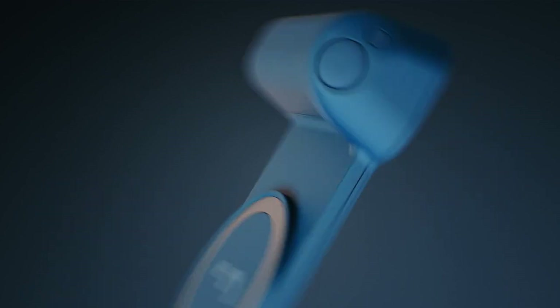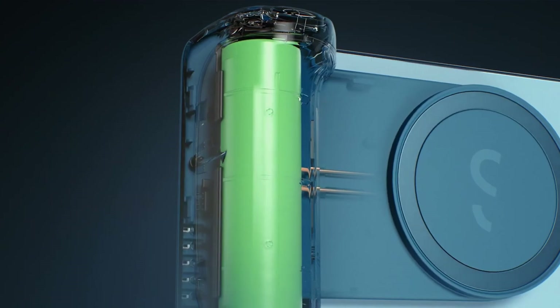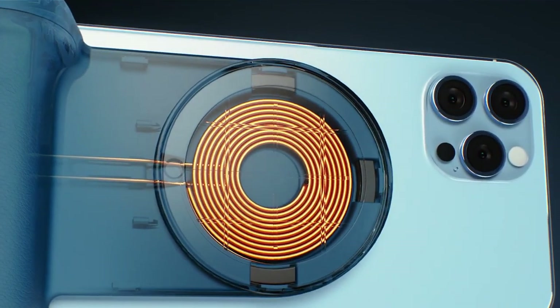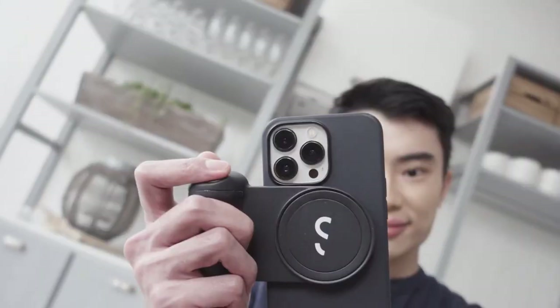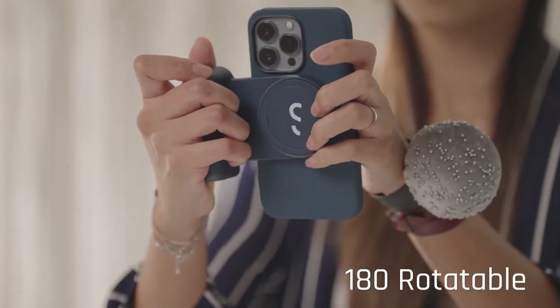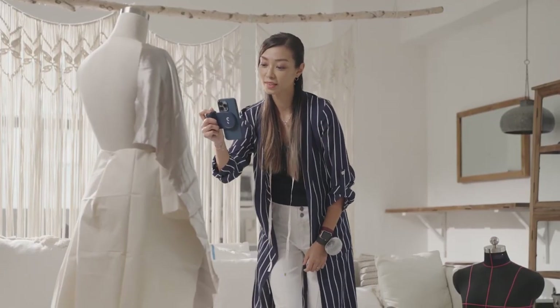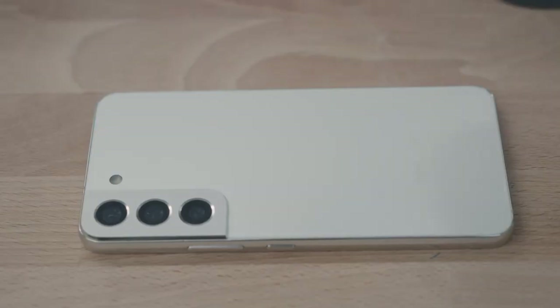The SnapGrip is designed to fit securely around your smartphone, providing a comfortable grip and stability while shooting. It also features a quick-release mechanism, allowing you to easily attach and detach your smartphone when needed. It features a rotating lens mount that allows you to switch between various lenses, including wide-angle, fisheye, macro, telephoto, and more.